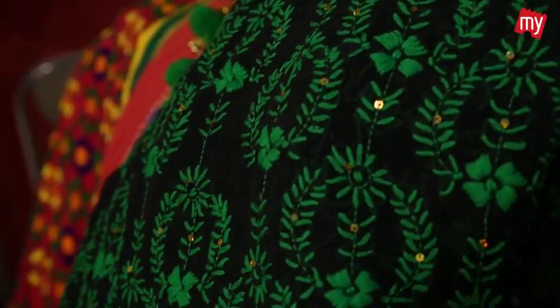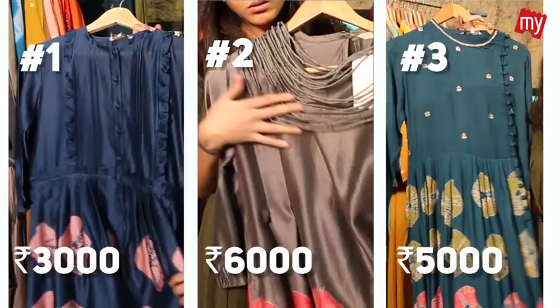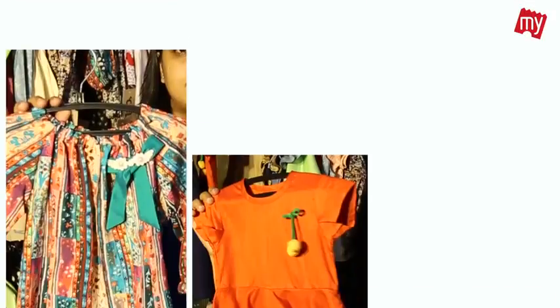We also have georgette fulkari, which is another way of presenting fulkari for those who can't carry a chanderi dupatta. It's a pure georgette fulkari priced at ₹1,400, and we also have options for ₹700.